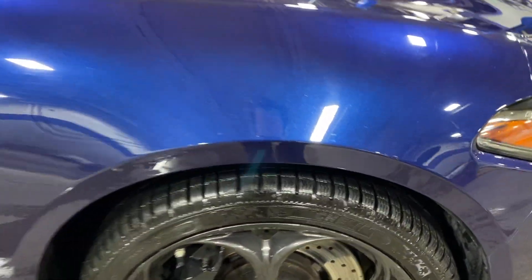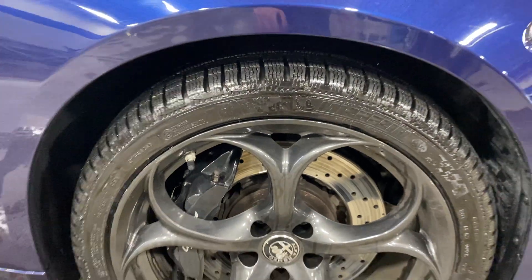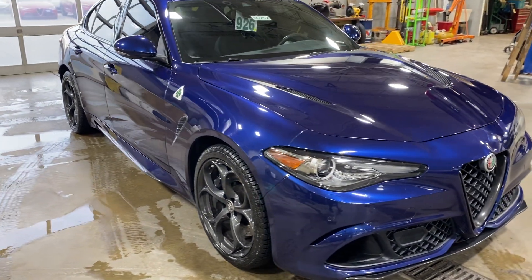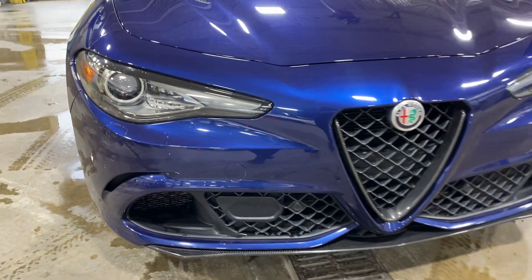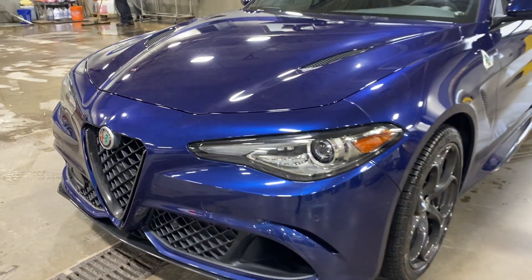Nice part about this is it has some really nice Michelin tires on it — the Pilot Alpens, which are geared more towards winter driving, so it can even be used year-round with no spinning tires. Just a few minor little paint chips on the front bumper, otherwise nothing else standing out. Actually looks like we've got a little paint protection film on the front as well. Really nice.